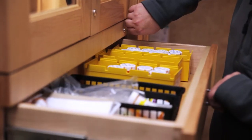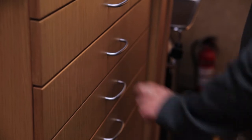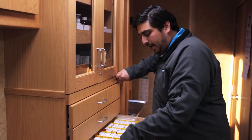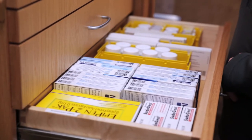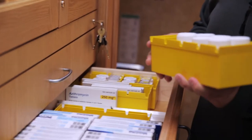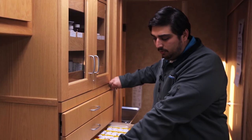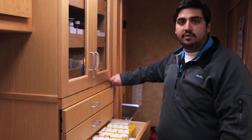All the drawers lock and unlock with one key. We also looked at how they store their medication — the cabinet they wanted to bring on and off the vehicle needed to hold specific size containers. We took the measurements from those containers and designed a whole cabinet system based off of that.